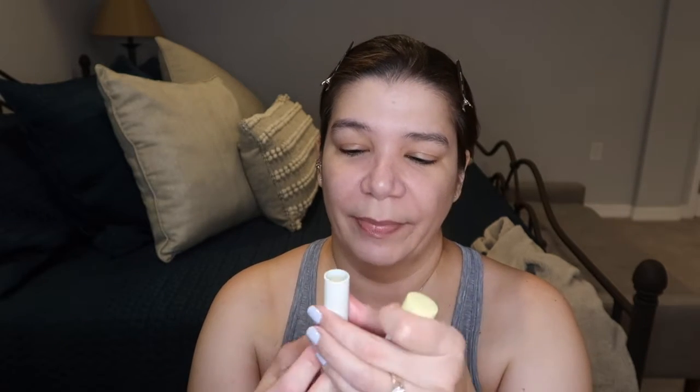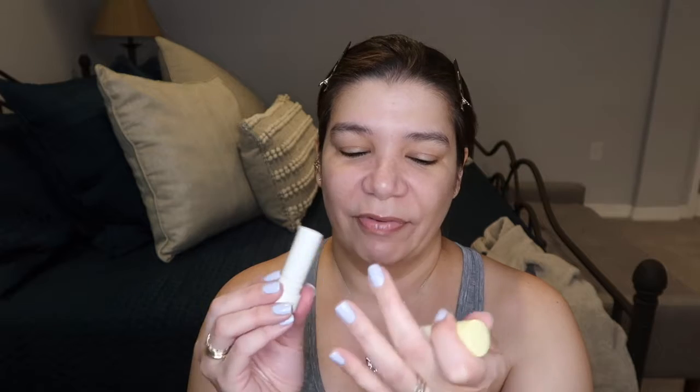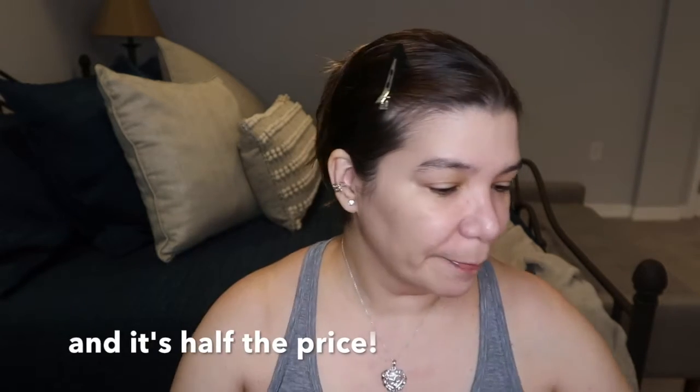I use this Paula's Choice Super Light Daily Wrinkle Defense. It has SPF 30 and it has a little bit of a tint so you can actually just use it as a primer or as a base. But as an SPF and moisturizer it works really well — that's how I use it. I also have a little bit of lip balm on my lips. I love this Physician's Formula Organic Wear Treatment — it's a lip treatment, but I use it as a lip balm. It doesn't have a tint and I love it. Highly recommend it.